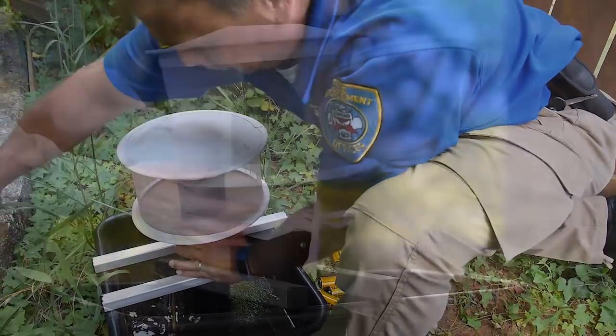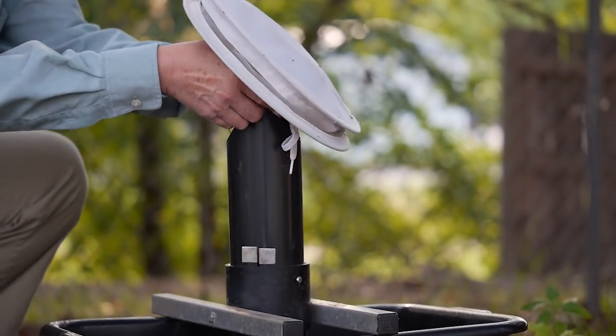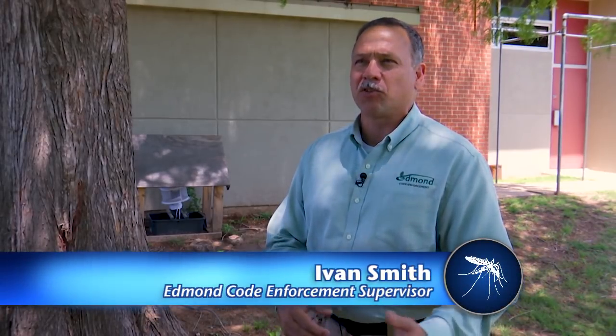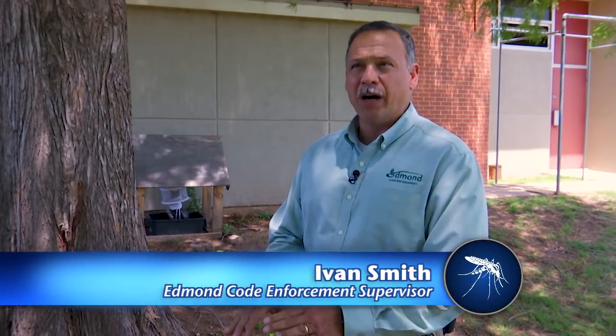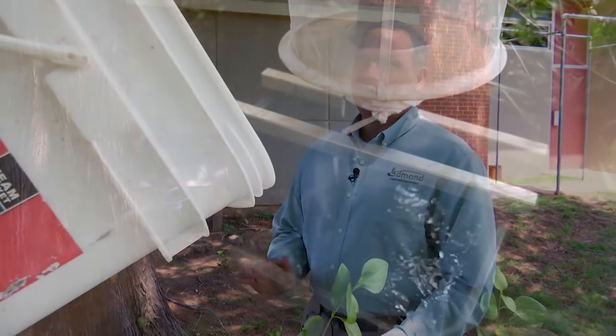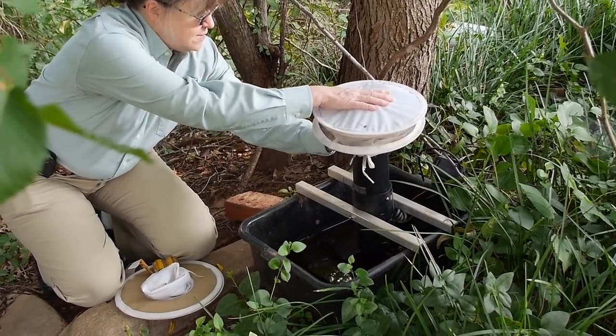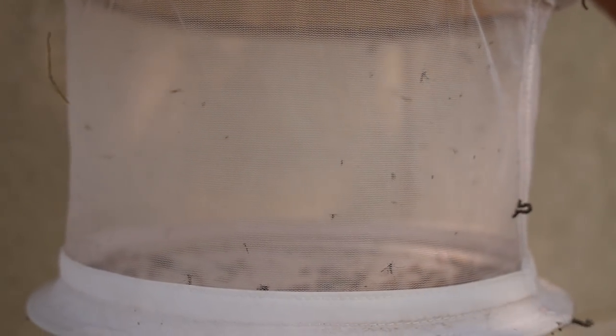Officers with the Community Image Department maintain seven mosquito traps dispersed throughout Edmond. They put water in them along with some type of material like hay or straw — something that will decompose. This lures female mosquitoes in to lay their eggs in the water. A battery-operated fan with a motor then draws the mosquito in and contains them in a net.